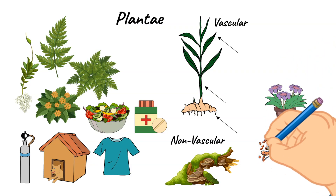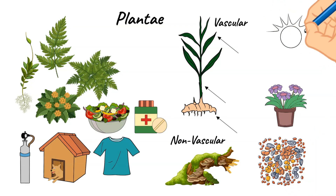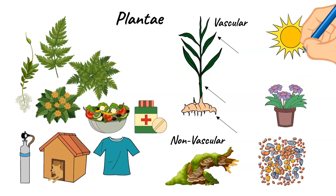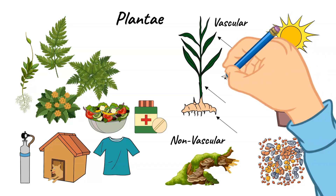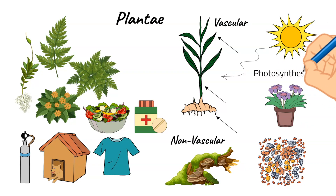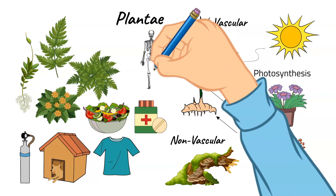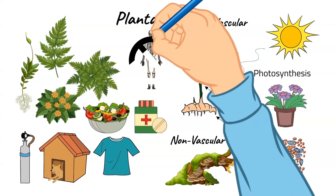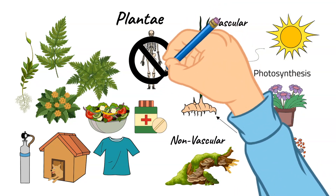We'll talk about plants more later on in our school year. Plants are considered to be autotrophs, which means that they make their own food. They use sunlight, air, and water to make sugar and oxygen in a process called photosynthesis. They are unlike animals because they do not have a skeleton and instead use their cell walls to support them. All of the animals on earth either eat plants or eat other animals that eat plants, so plants are essential for life on earth.